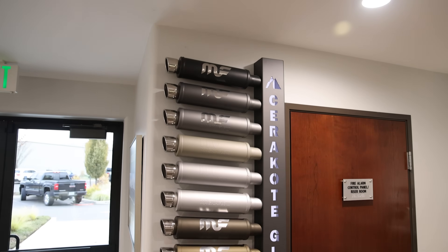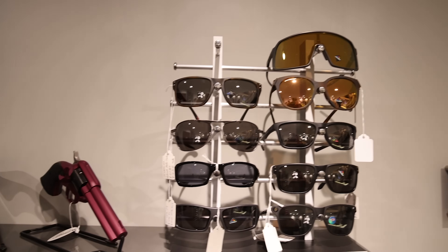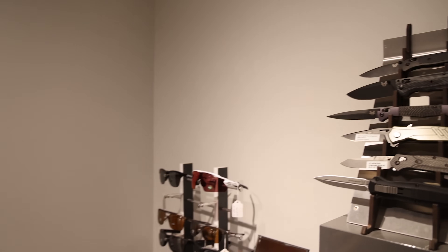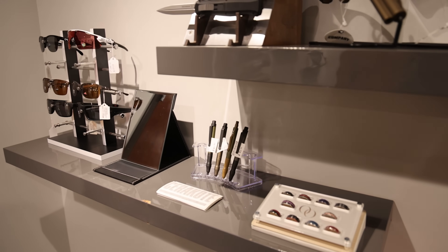Cerakote is a surface protection company. They work with companies like Sig Sauer, Browning, Rogue Fitness, Leatherman tools, and even Nixon watches and Oakley sunglasses — so you can Cerakote anything. And like I said, they take that technology and put it into consumer-based retail products that you can use to protect and restore your vehicle. I just want to say thank you to everyone at Cerakote for having me and giving me the tour of their facility — it absolutely blew my mind.